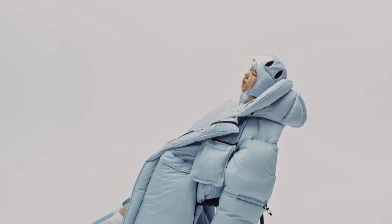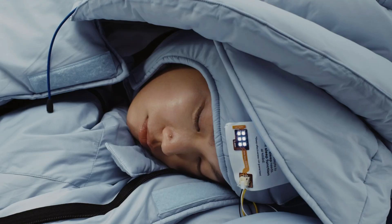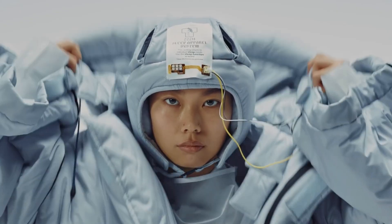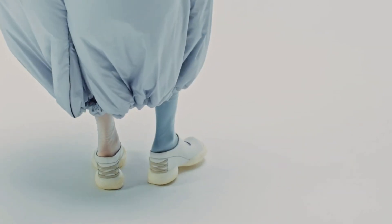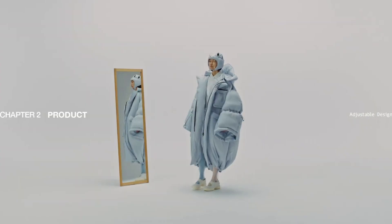Inside the plush hood, built-in speakers deliver binaural beats and soothing soundscapes to promote deeper rest, while integrated light therapy panels gently support your natural sleep-wake cycle — emitting red light at night for relaxation and blue light in the morning to help you rise. A built-in neck pillow, adjustable hems, and flexible support zones make it easy to relax or nap in nearly any position. Designed by the ZZZN sleepwear team, this innovative jacket is more than just outerwear — it's a portable sleep system tailored for modern life.